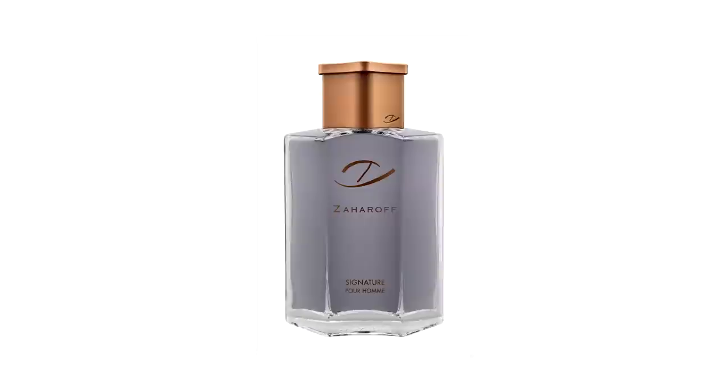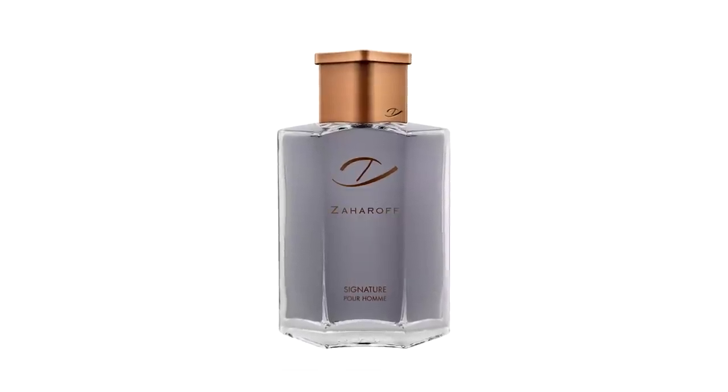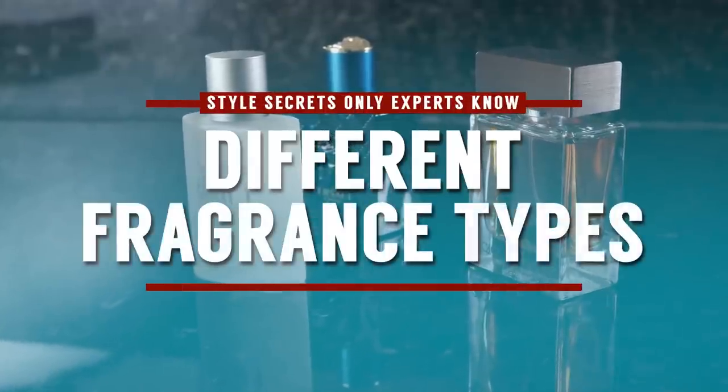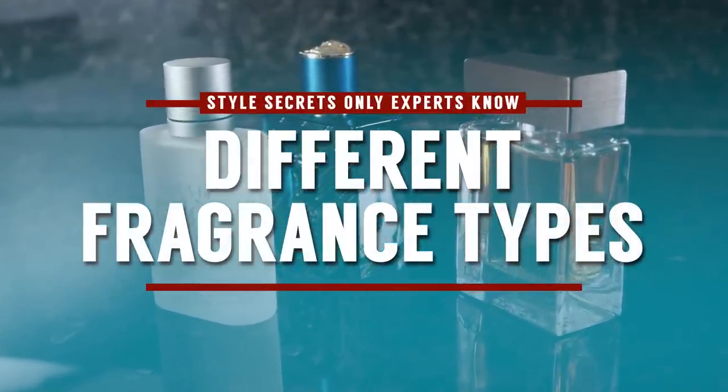I've got this new perfume I absolutely love — it's a beast. This stuff is going to last like 12 hours with just an amazing fragrance. It's called Zaharaf Signature. It is a perfume. And what does that mean? When I say perfume, when I say toilette, when I say cologne, do you know the difference? Let's break it out.